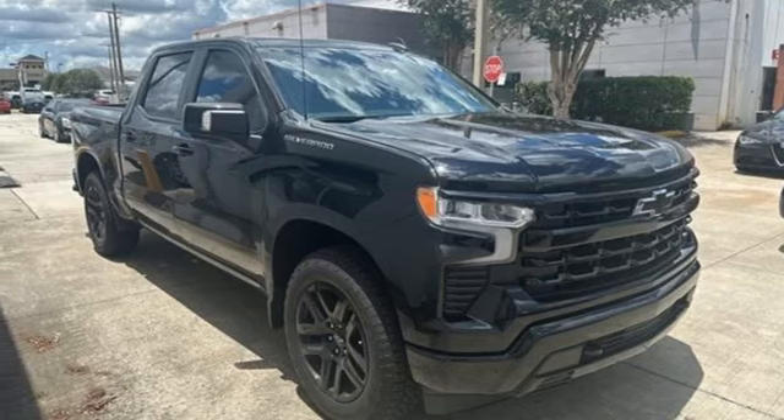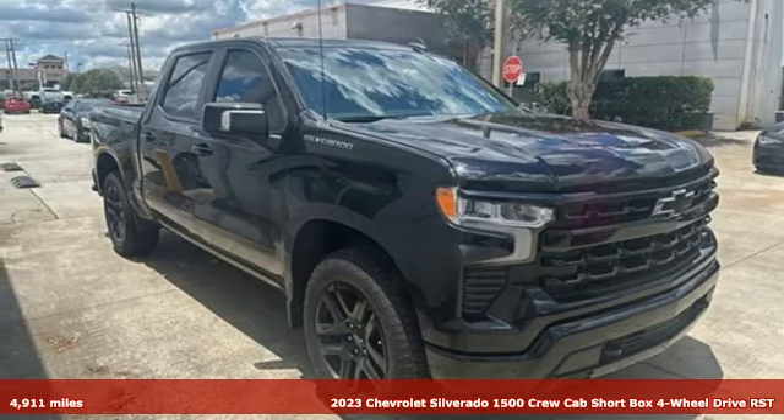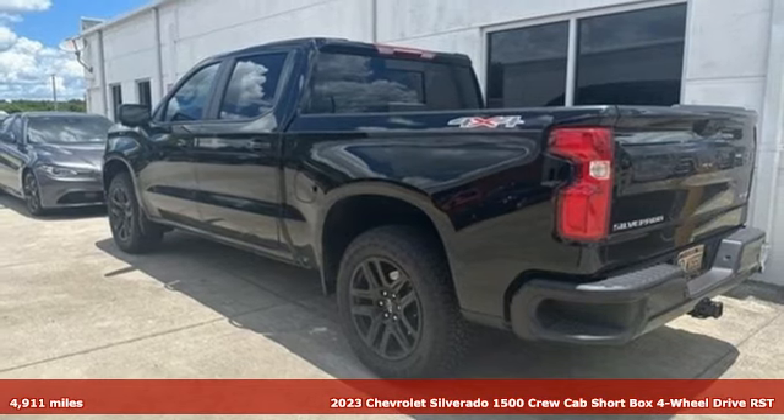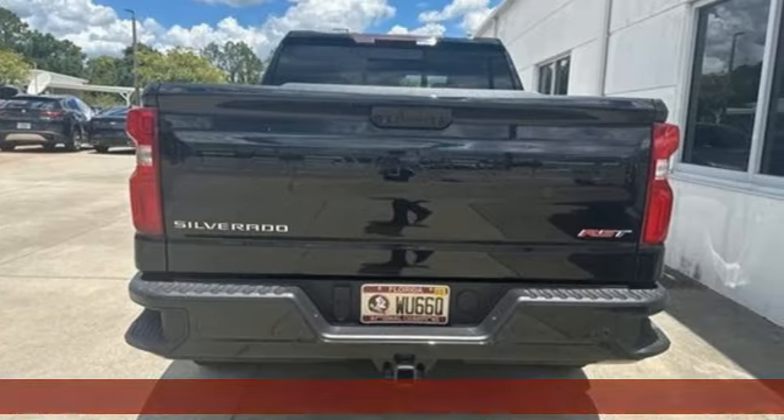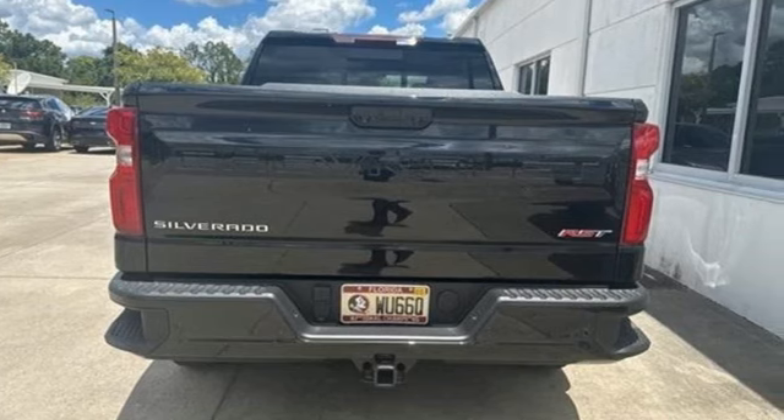Here's a 2023 Chevrolet Silverado 1500. Projecting strength and durability and built to back it up, this Silverado 1500 is definitely one book you can judge by its cover.